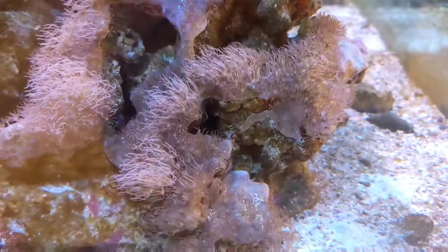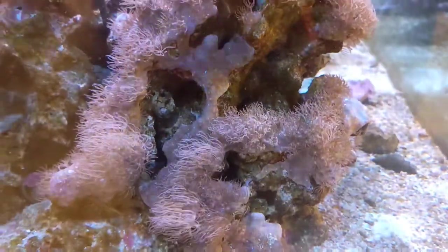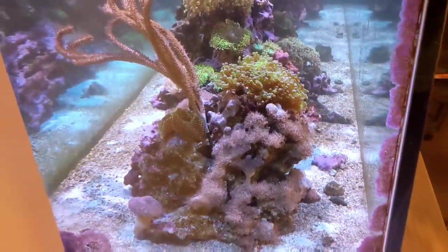Speaking of growing out of control, these pink star polyps were the bane of our existence when we first started taking care of this tank. They had grown over almost the entire rock work, and we had to pull the rocks out of the tank to scrape it off. We thought we got it all, but from just one little piece, it's clearly started to grow back.